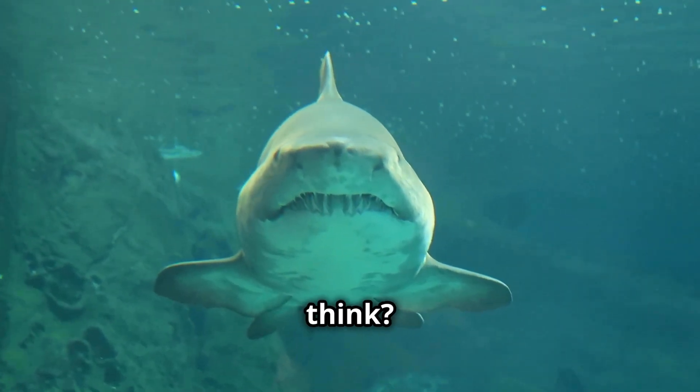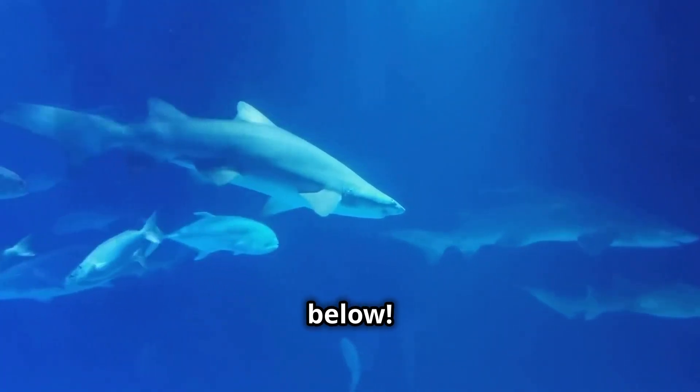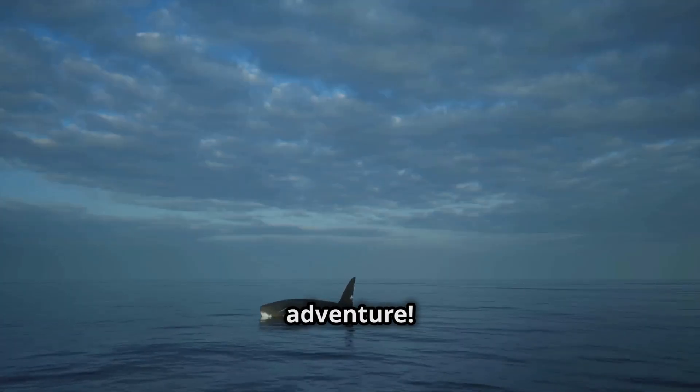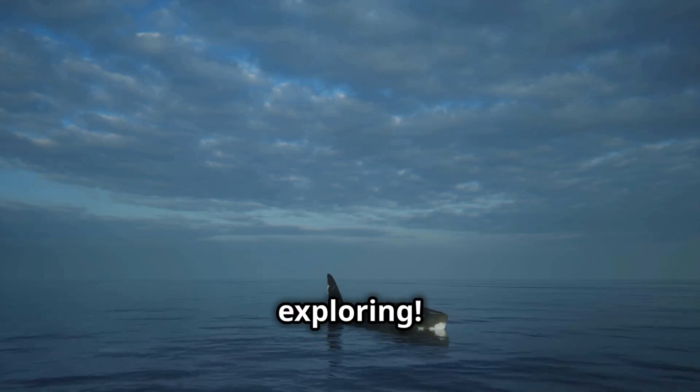So what do you think — which shark is the most fascinating? Tell us in the comments below. And if you love learning about the deep sea, make sure to like, subscribe, and hit that bell icon so you never miss an adventure. Until next time, stay curious and keep exploring.